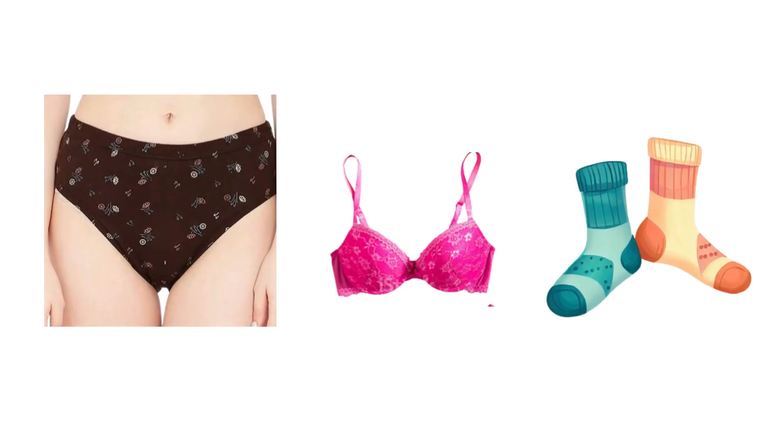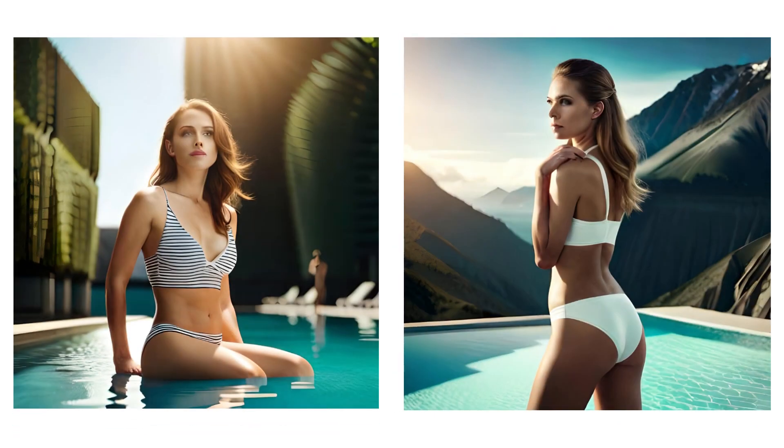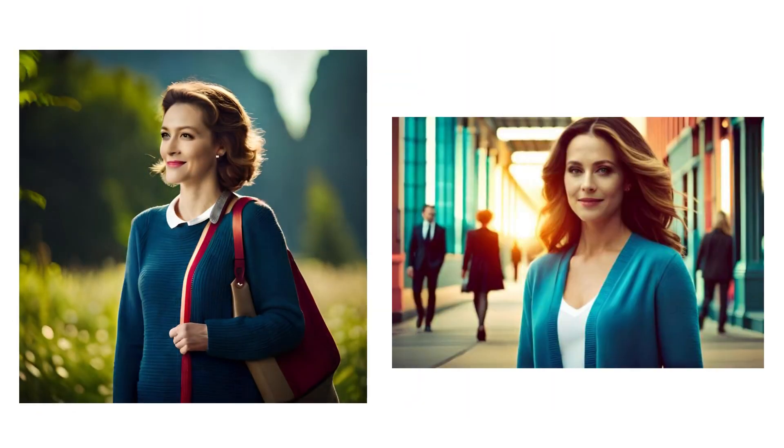Don't forget to include suitable underwear, bras, and socks for the duration of the trip. If you're heading to a destination with a pool or beach, remember to pack your swimsuits or trunks. Depending on the weather forecast, bring a light jacket, cardigan, or sweater for cooler evenings.